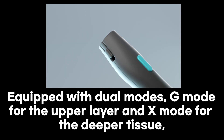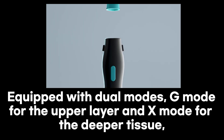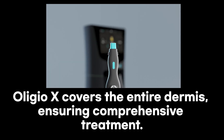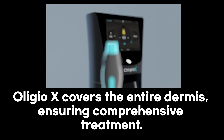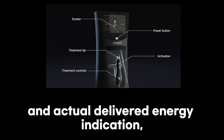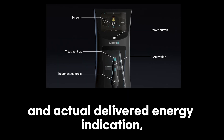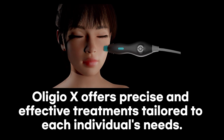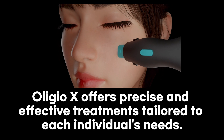Equipped with dual modes — e-mode for the upper layer and x-mode for the deeper tissue — OligioX covers the entire dermis, ensuring comprehensive treatment. With real-time impedance feedback on every shot and actual delivered energy indication, OligioX offers precise and effective treatments tailored to each individual's needs.